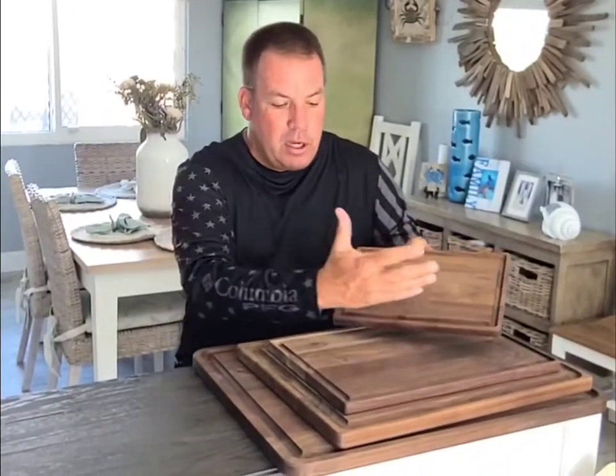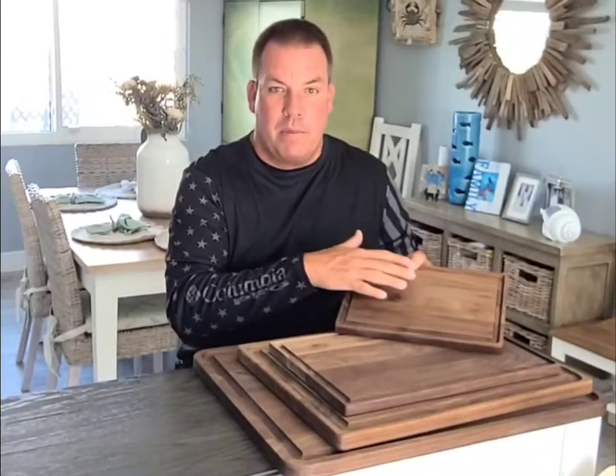When you have vegetables to cut or a small steak to cut, what we've really done here is we created these juice grooves so if you're cutting meat, the meat does not run all over your countertop and make a mess.